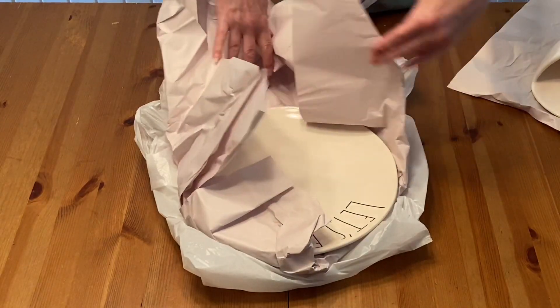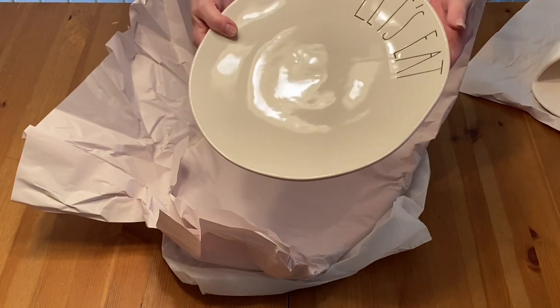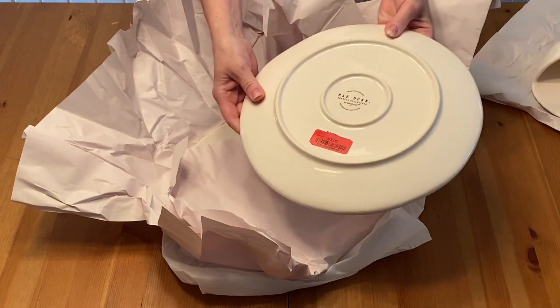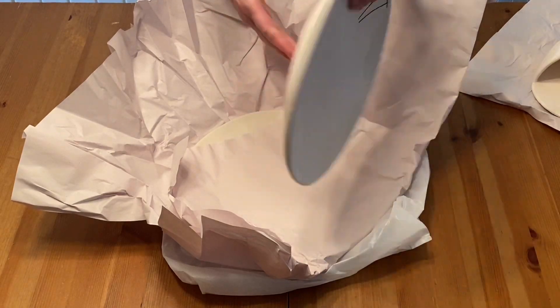The next thing I got are these two large dinner plates. And these were on clearance for $3.00 and I got two of these.